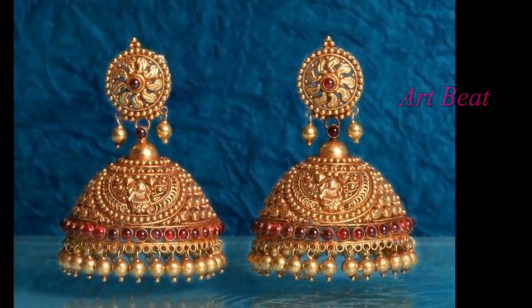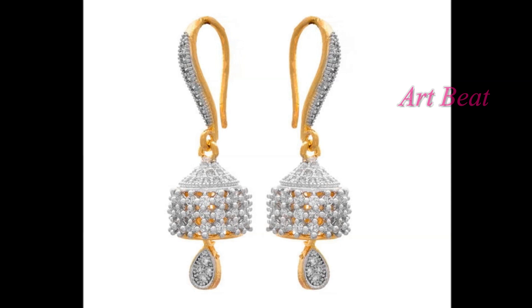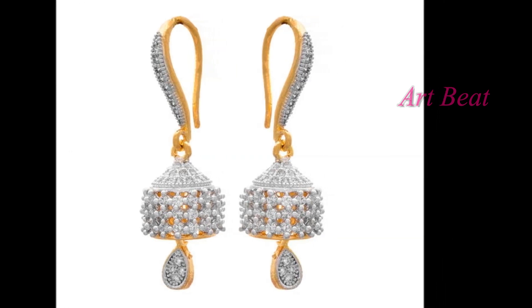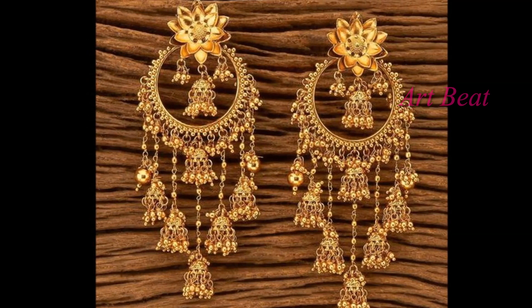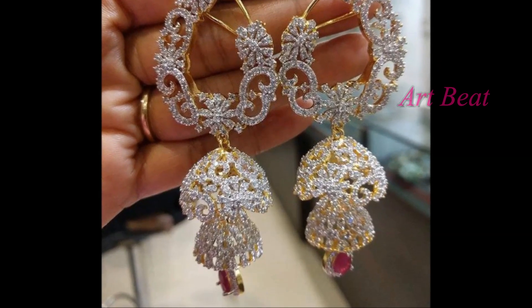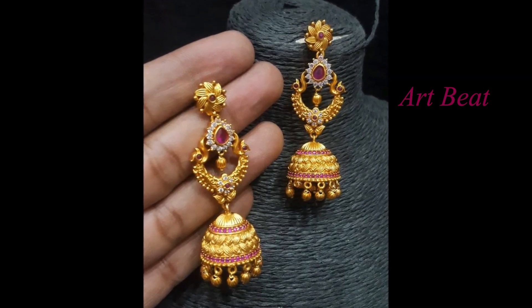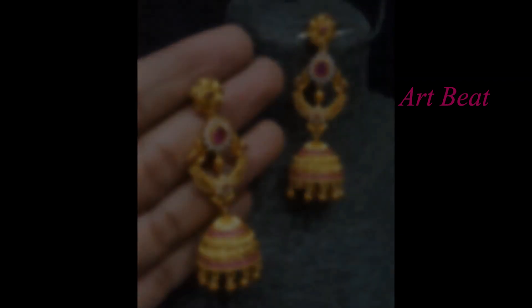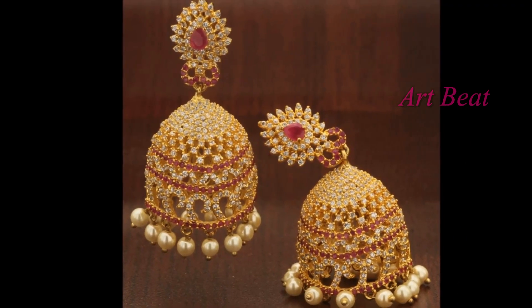In this video, you are watching beautiful Jhumka designs in different varieties, starting with CZ stones, American diamonds, rubies, emeralds and colorful stones. Women always choose to have unique earrings and Jhumkas in parties. Here are the best Jhumka earring ideas to stay updated with the trendy fashions. These Jhumkas are suitable for bridal and party wear for women of all ages.